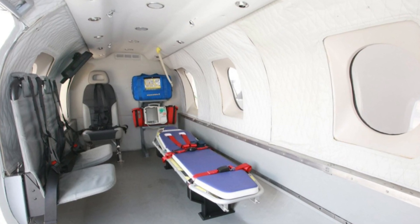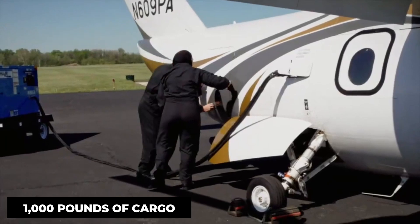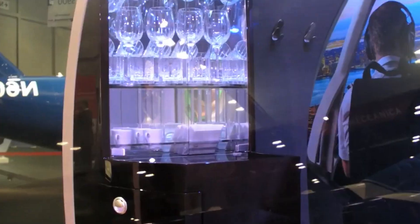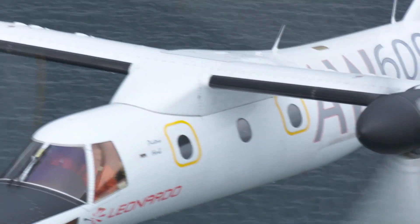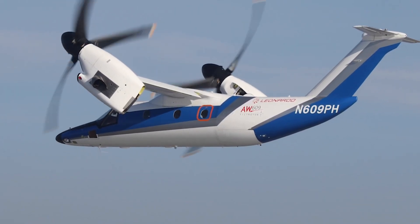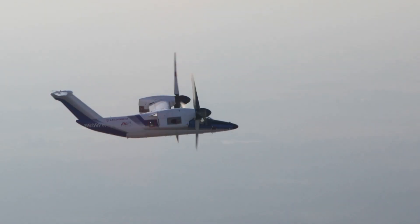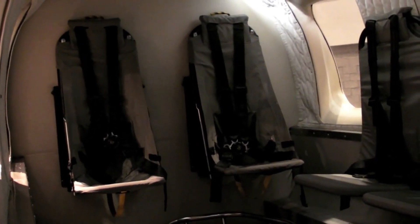The cabin is a master class in functionality. Hidden storage compartments are integrated throughout, and there's a separate baggage compartment that can hold up to 1,000 pounds of cargo. The cabin is pressurized, allowing for comfortable high-altitude flight without the need for oxygen masks, and the environmental control system maintains perfect temperature and humidity levels regardless of external conditions. Despite having two powerful turboshaft engines and rotors that can tilt 90 degrees, the cabin remains surprisingly quiet at just 74 decibels — quieter than many luxury cars on the highway — achieved through advanced sound dampening materials and an active noise cancellation system.